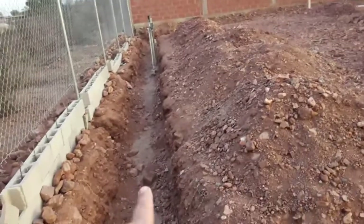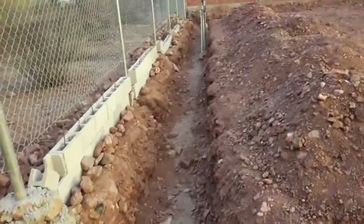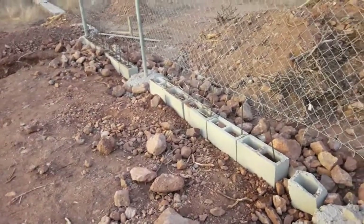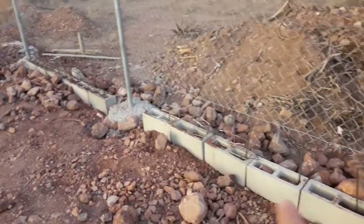We're gonna backfill these trenches and there's so much dirt that we're gonna raise the level here in the back, because it's tilting this way. Tomorrow morning at six o'clock, Denver and another helper are gonna come and help me pour concrete into the cinder blocks.